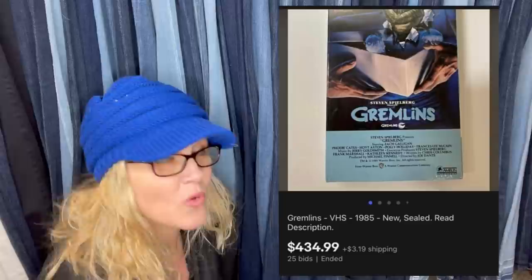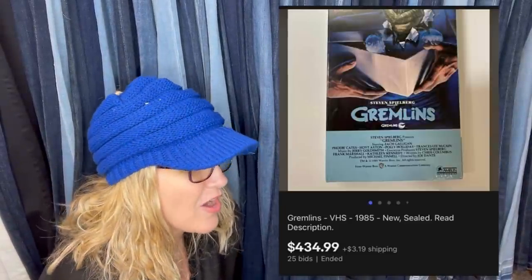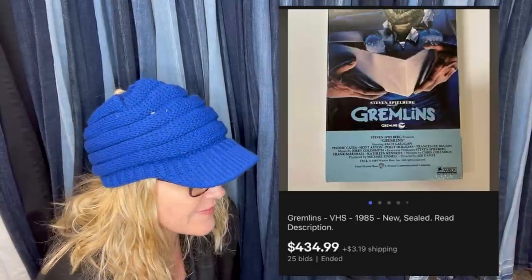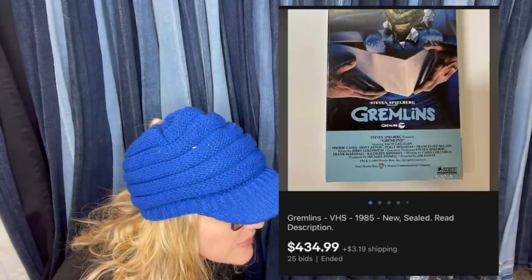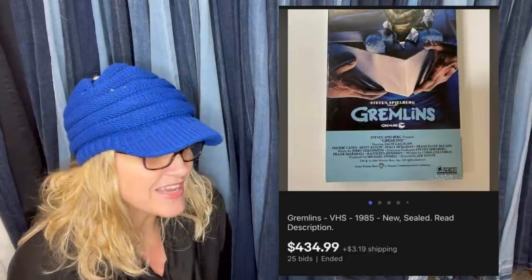25 cents at a thrift store, sold for $434.99. Also picked up Gremlins 2 sealed for 25 cents and sold for $70. It's the Gremlins VHS from 1985, new and sealed. Some VHS tapes are going for crazy money, you guys.